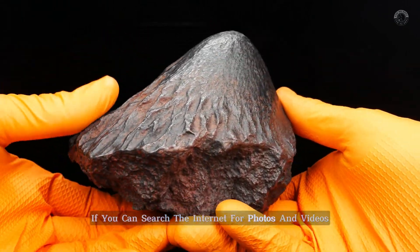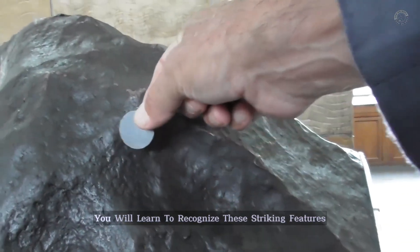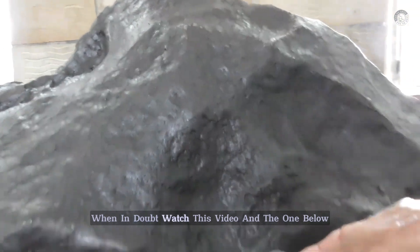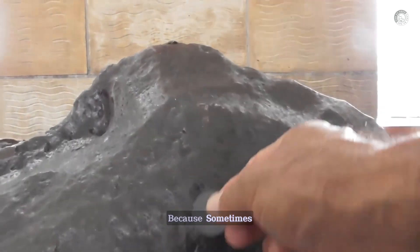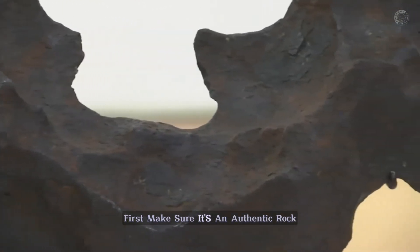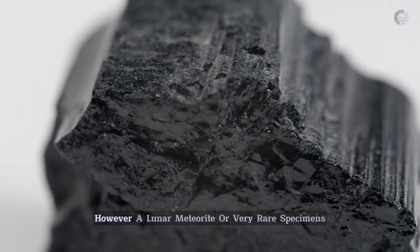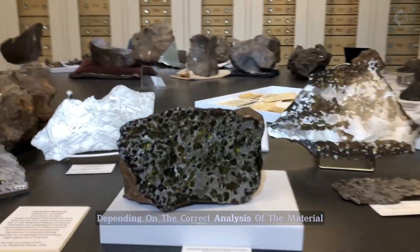If you search the internet for photos and videos, everything will be easier, because after viewing many photos and videos of meteorites, you will learn to recognize these striking features. And if you have a suspicious rock, it's worth having it tested. When in doubt, watch this video and the one below, which shows step-by-step how to identify a meteorite — because sometimes you may have found a meteorite and don't even know it. So before you sell it, first make sure it's an authentic rock. Chondrite meteorites are the most common and can be sold on websites for around $5 per gram. However, a lunar meteorite or very rare specimens can be worth more than $1 million, depending on the correct analysis of the material.